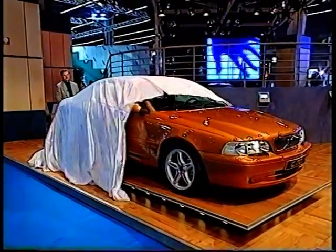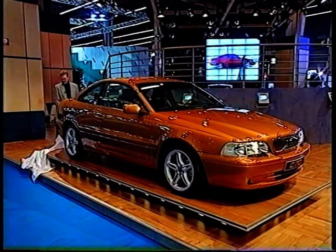Man skulle faktiskt kunna kalla den här bilen för en blondin med hjärna. Alltså, väldigt vacker på utsidan, men begåvad under. (One could actually call this car a blonde with brains — very beautiful on the outside, but gifted underneath.)